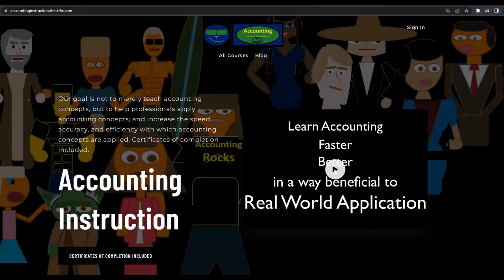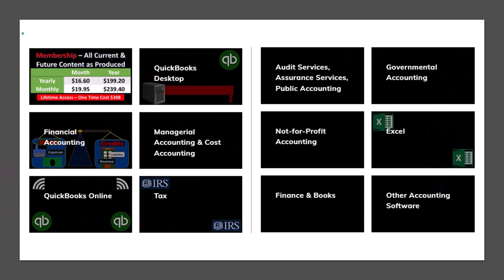If you would like a commercial-free experience, consider subscribing to our website at accountinginstruction.com or accountinginstruction.thinkific.com, where we have many different courses. You can purchase one at a time or use a subscription model giving you access to all the courses, which are well organized and include resources like Excel files and PDF files to download.